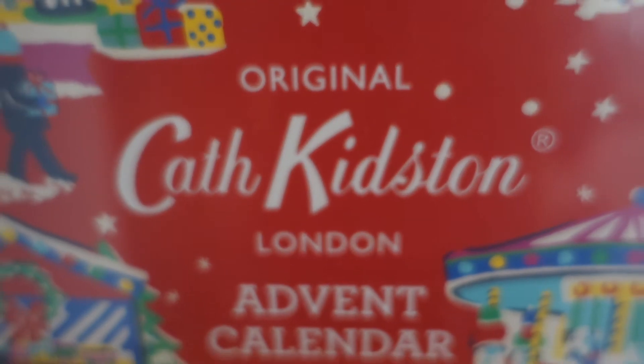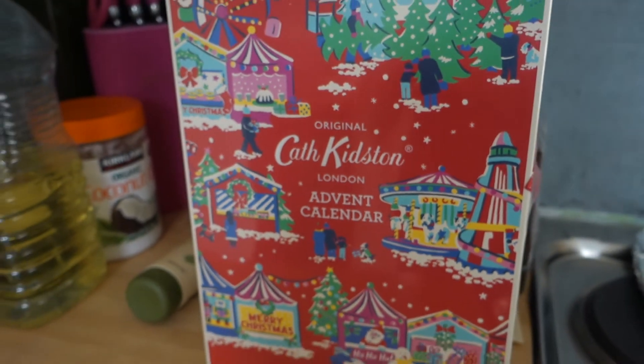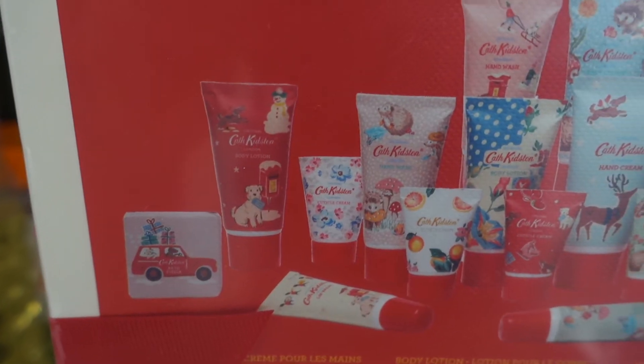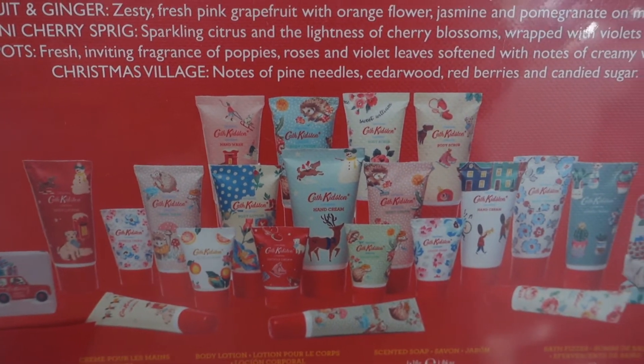As a lot of you will know I'm a huge fan of Cath Kidson and I literally cried my heart out when I found out that all their stores were closing around the UK. Thankfully I think they're still online. I've seen this in Costco, it was about £30, and it's got lip glosses, hand creams, hand wash, body wash, body lotion, and bars of soap.